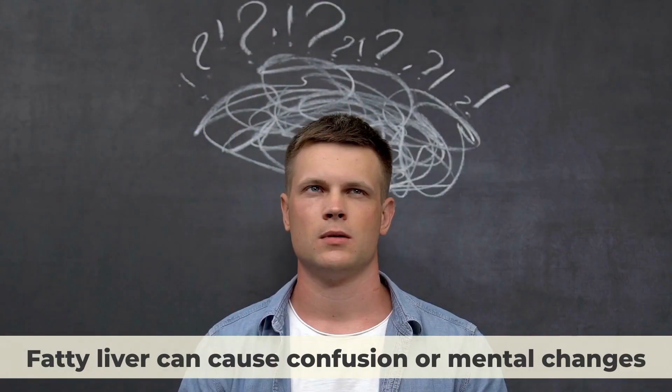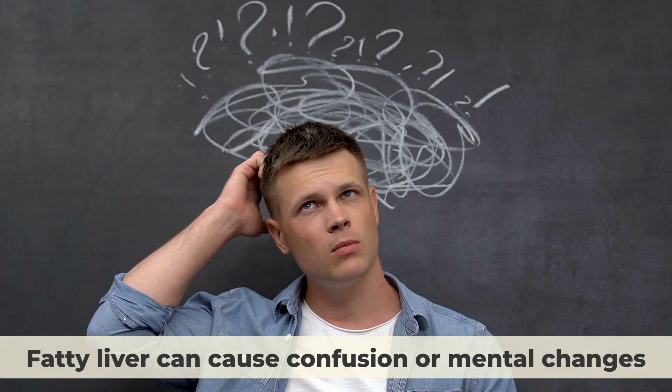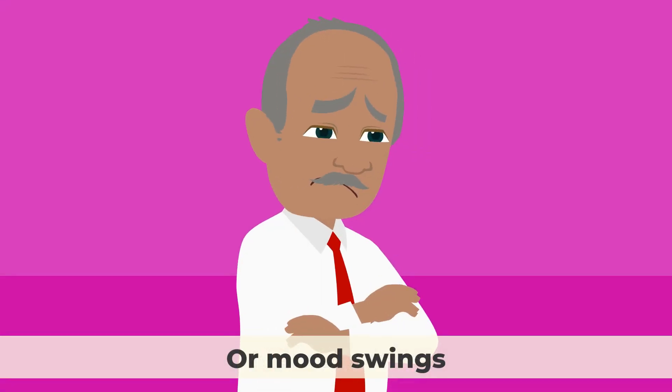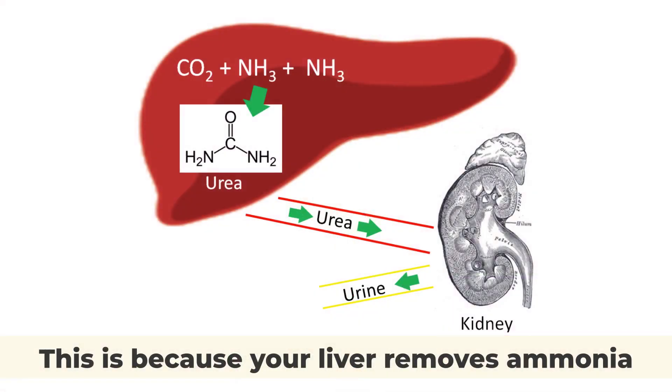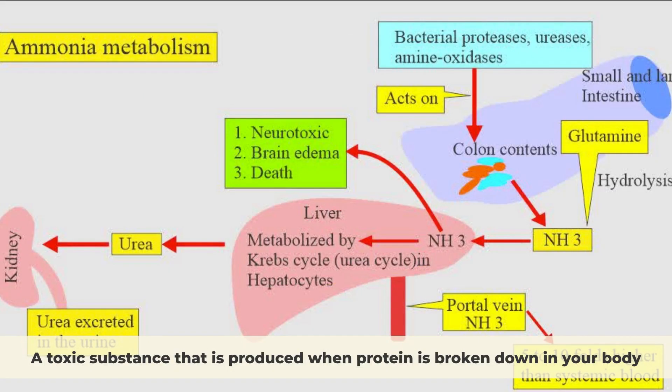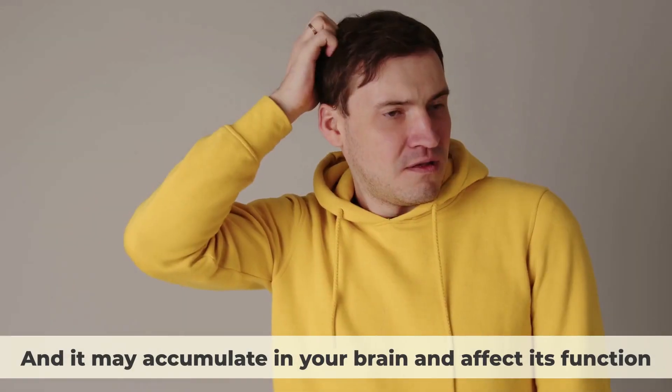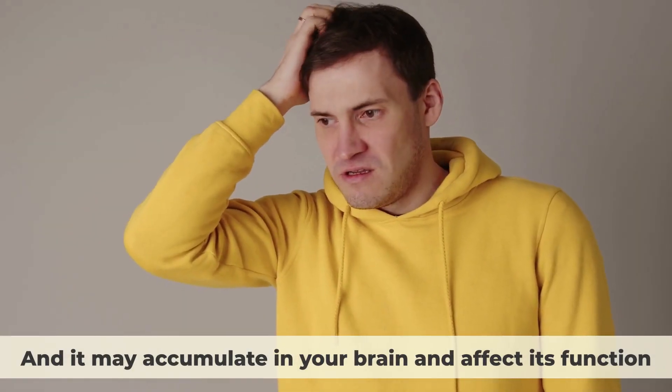Confusion. Fatty liver can cause confusion or mental changes, such as difficulty concentrating, memory loss, or mood swings. This is because your liver removes ammonia, a toxic substance that is produced when protein is broken down in your body. When your liver is fatty, it may not be able to remove ammonia effectively, and it may accumulate in your brain and affect its function.